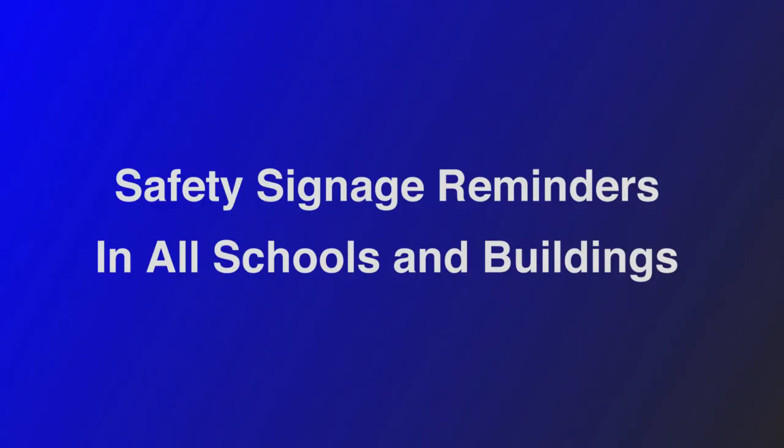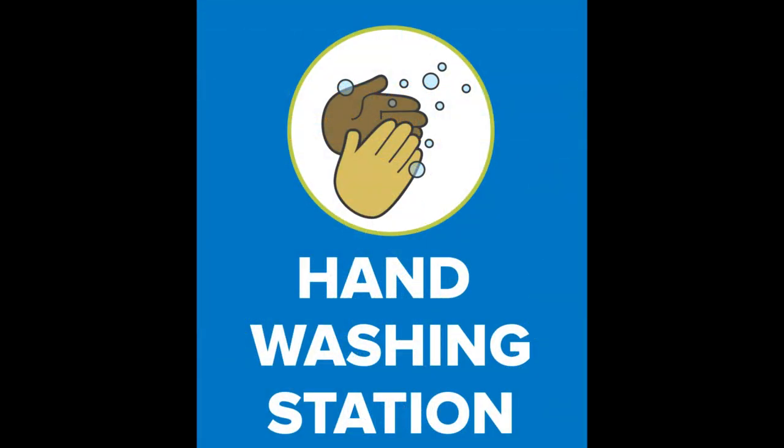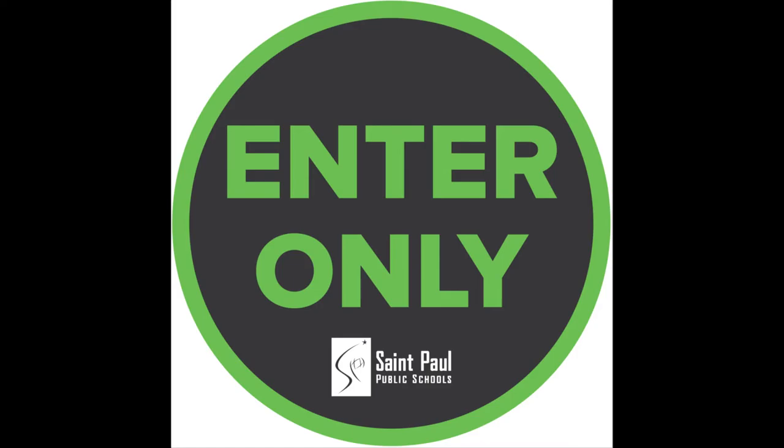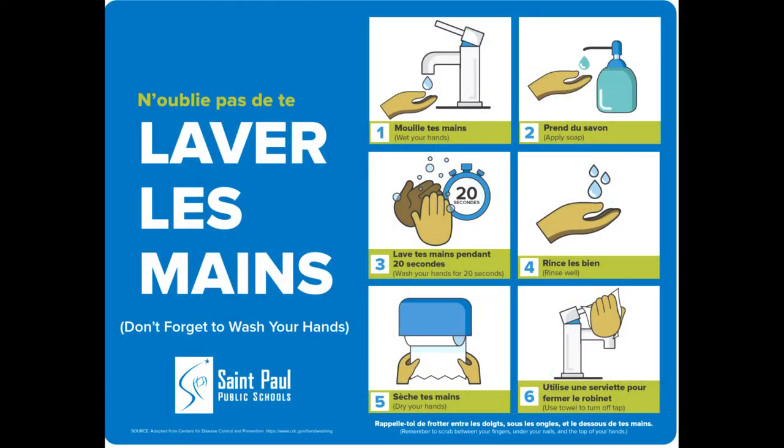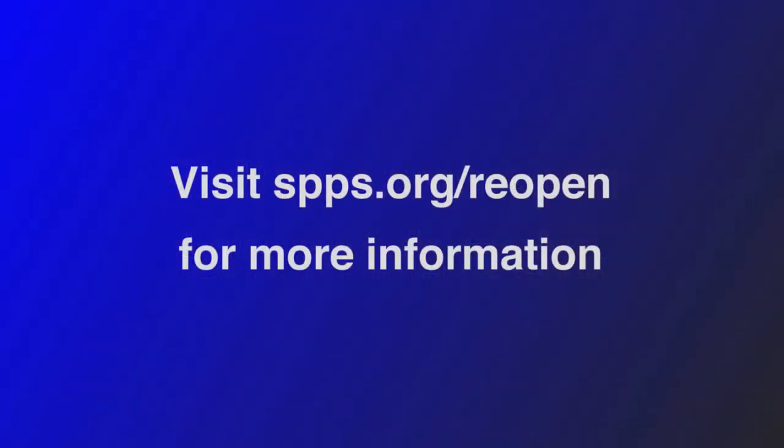Throughout all of our school buildings we have signs that remind students to keep their distance and stay safe. They were designed by the director of student health and wellness, communications, and the facilities team. Thank you so much for taking the time to tour with us today. If you have any additional questions, please see our website at www.spps.org/reopen.